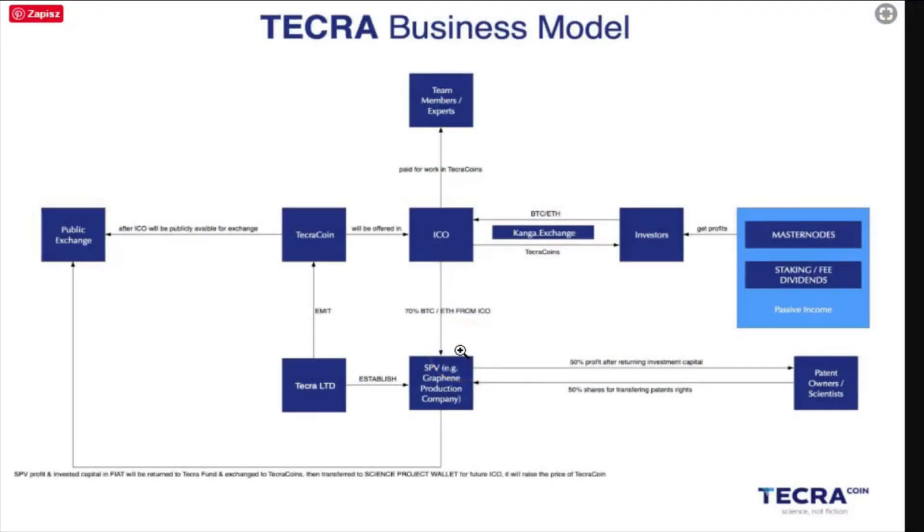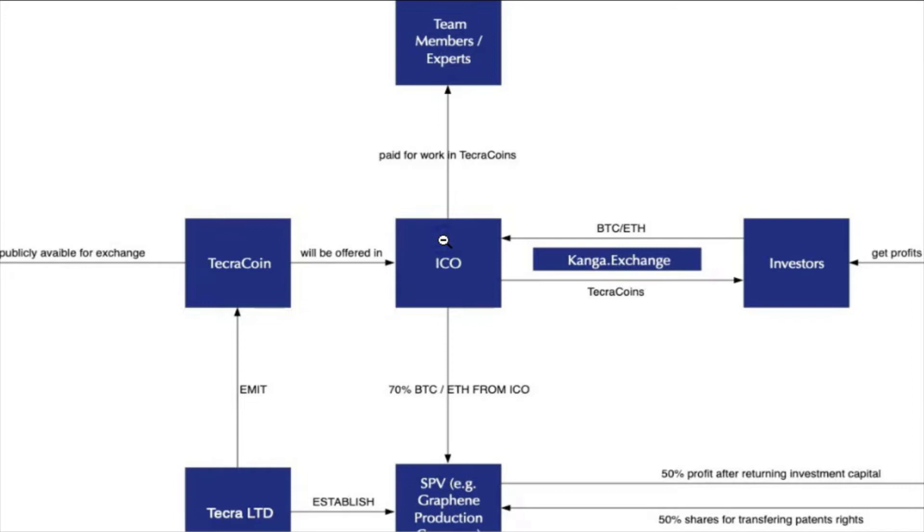Let's go back to the business model and how everything works. There are some modifications we had to make to fit Tecra coin into the Tecra fund business model. Right now we are in the ICO phase, where investment in Tecra coin will get you exposure to potential profits Tecra fund will have from products we make commercially available. The potential is enormous — not only graphene, but we have an eye on many other high-end technology products that we could bring to market.